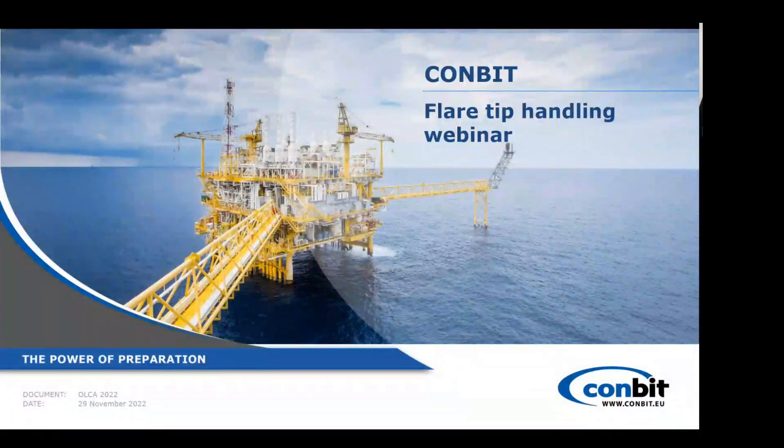Good afternoon, good morning, or good evening depending on where you're watching from. Thank you for attending this webinar today and taking your time for seeing this flare tip handling method. I will talk about Combit's method of replacing and handling a flare tip.